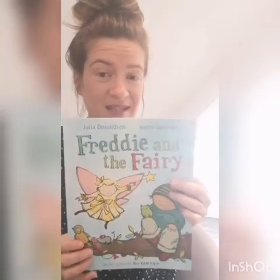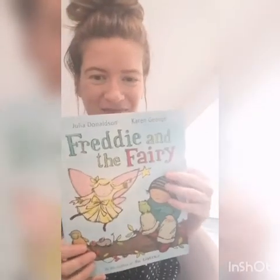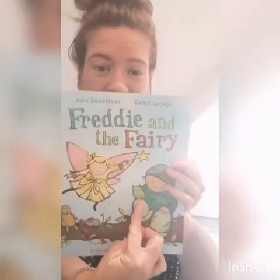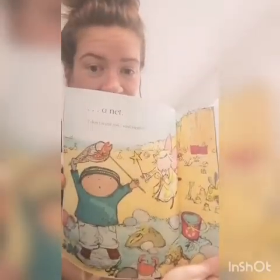In our story, Bessie Belle the fairy conjured up for Freddie lots of animals, didn't she? Let's have a look at some of them. Oh, there's some on the front cover. There's a frog. And she conjured up a fish.